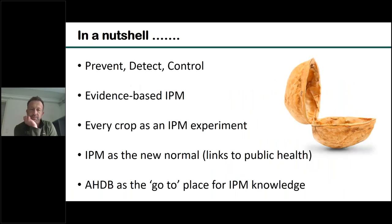This is my final slide summing up where we're trying to go with our IPM programme. I've talked about simplifying the message — talking in terms of IPM being about prevention, detection and control, not just focusing on control, but building in prevention and the new detection technologies; more emphasis on evidence-based IPM, really gathering data off the farm to understand what's really working. Using this concept that every crop is in some senses an IPM experiment, we want IPM to become the new normal, and ultimately we'd like AHDB to be one of the go-to places for IPM knowledge and information.